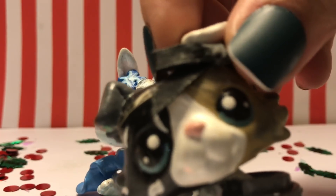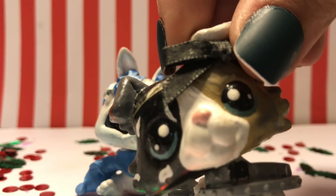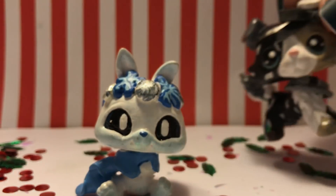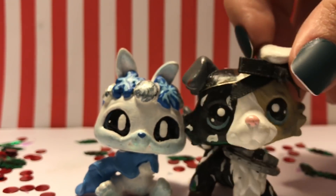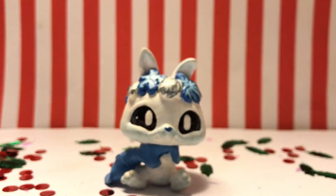I am better at customs — I just wasn't great at these ones. But I still want to show you guys because I want you to see some type of Christmasy video, and these are Christmas customs, so I might as well. But yeah, here's the snow bunny, and I will call her Elsa.